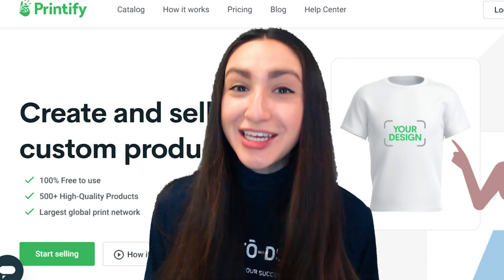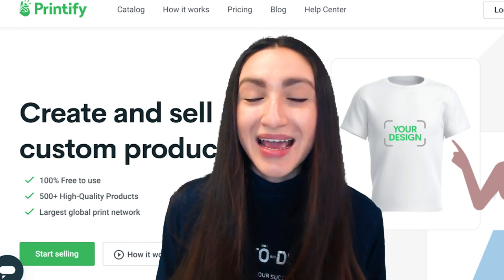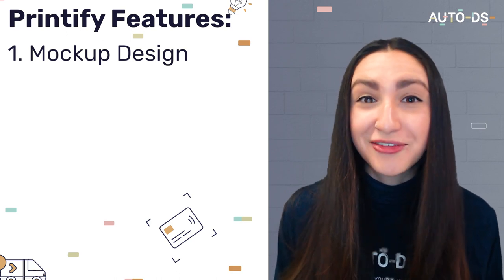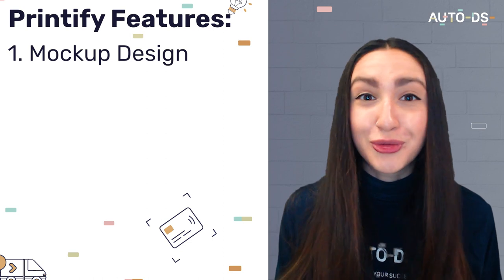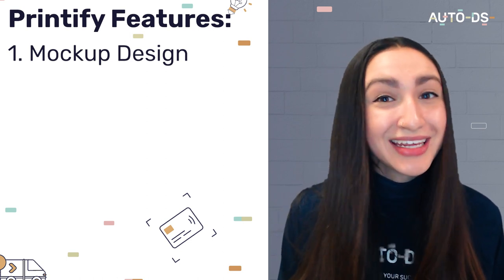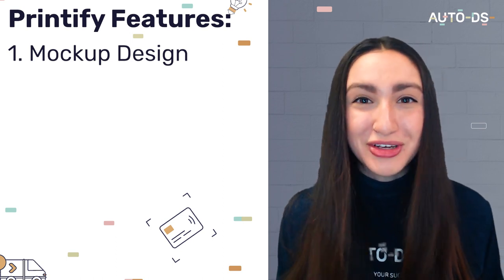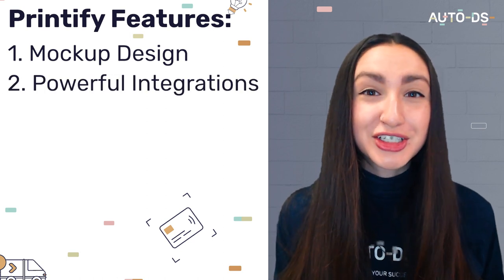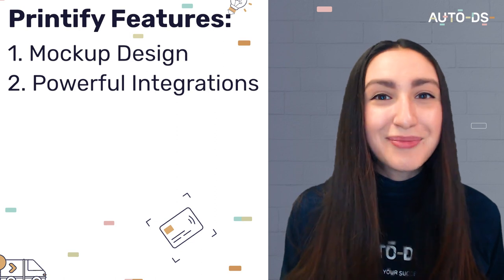Here are some of Printify's key features. Printify has enabled a mock design feature which allows you to see the finished product before you've even ordered it. You can upload any customized design on any of their 300 products and see realistic mock-up previews. They also offer powerful integrations which include some of the biggest marketplaces like Shopify, eBay, and Wix.